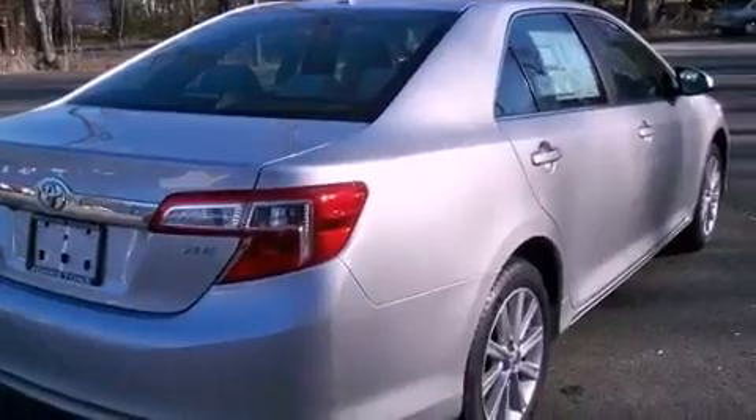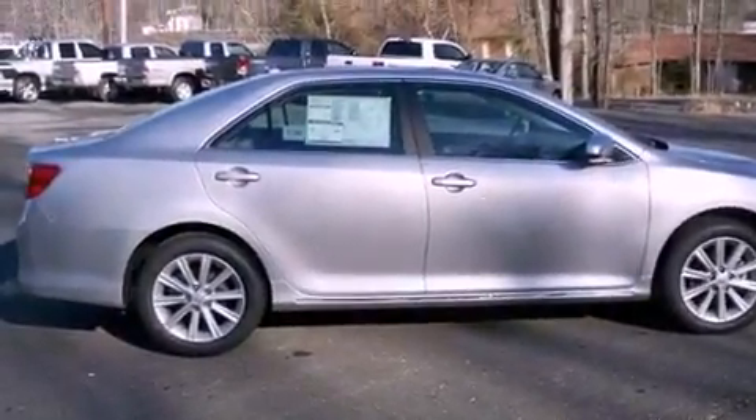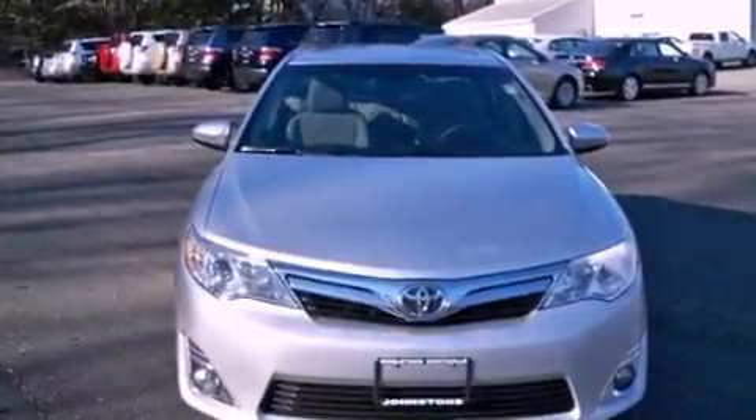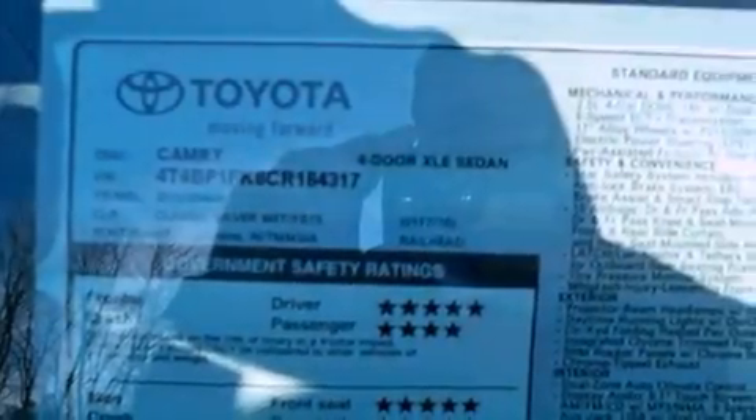The following features are also included: a power driver's seat, cruise control, heated side view mirrors, a CD player, a leather-wrapped steering wheel, performance tires, a passenger-side vanity mirror, an anti-lock braking system, a rear window defroster, and an auxiliary power outlet.